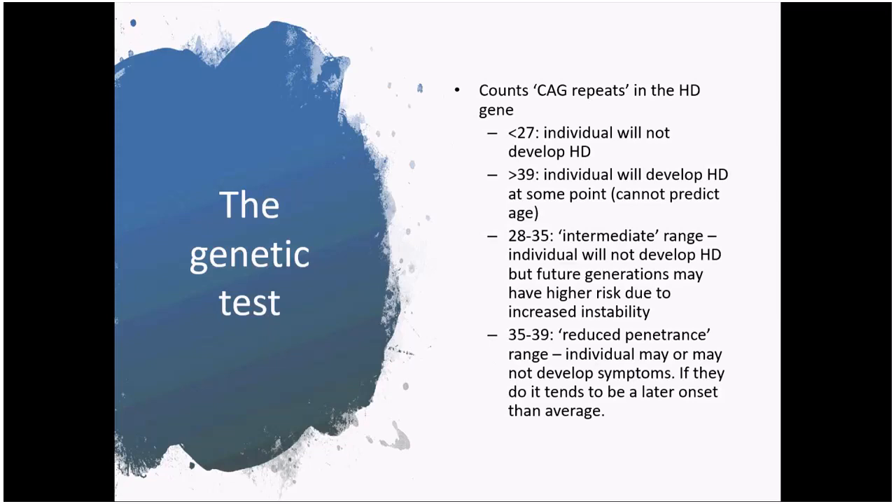The genetic test itself is basically where the laboratory counts the number of CAG repeats in the HD gene. For the majority of cases, the result falls into either the range where the individual wouldn't be expected to develop HD — under 27 repeats — or the range where HD is definitely expected — above 39 repeats. But there is that gray area where things can be a little less certain, and both intermediate and reduced penetrance results are possible scenarios that people need to be aware of going into the test.